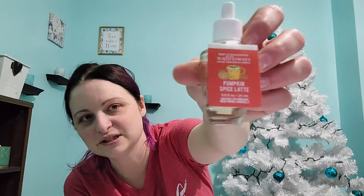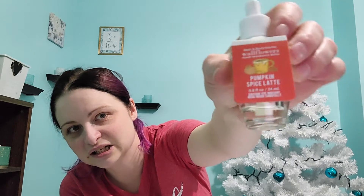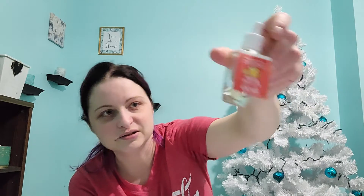Finished off a Wax Melt in Pumpkin Spice Latte. This was in my kitchen. You can see there's just a little bit in the bottom. I said that was good enough — I don't want to leave it plugged in and have it run out and burn up the plug.